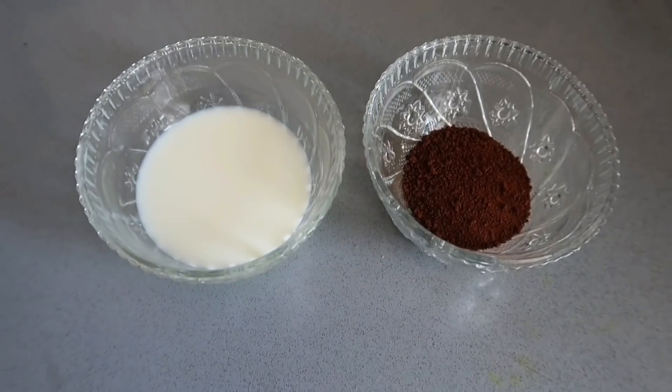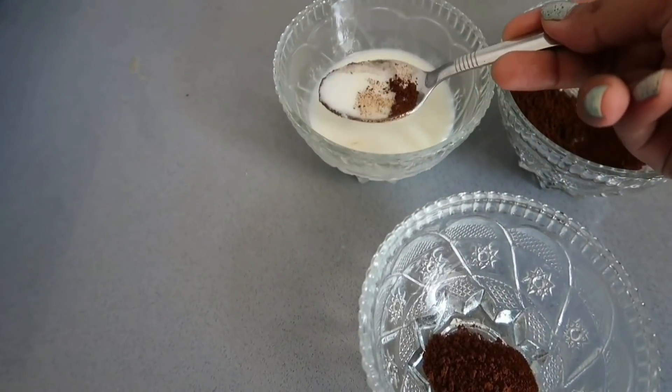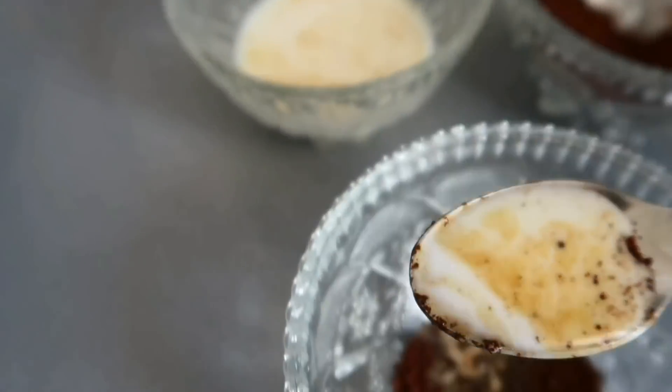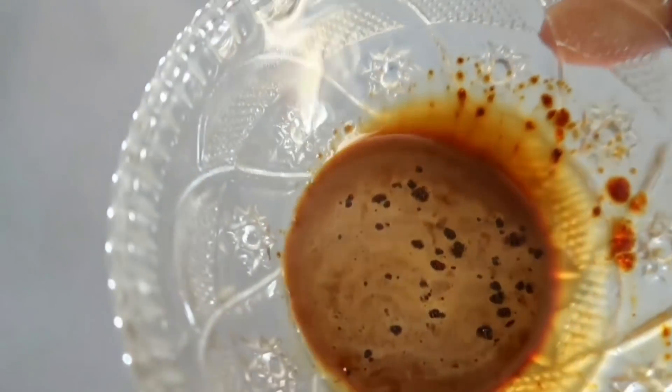So these are the only two ingredients that we need for this remedy. Take one spoon of coffee powder and then two to three spoons of milk. There's no particular ratio of how much coffee and how much milk, so you can mix the two roughly. Stir the mixture — this is how the consistency looks like.